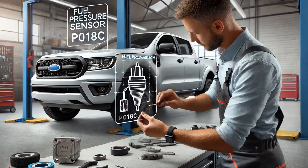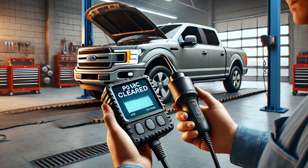The check engine light stayed off and no fault codes returned. This case highlights the importance of using systematic diagnostics to rule out potential causes before replacing parts. If you're dealing with a P018C or similar code, I hope this video helps you understand the process and tackle the repair confidently.